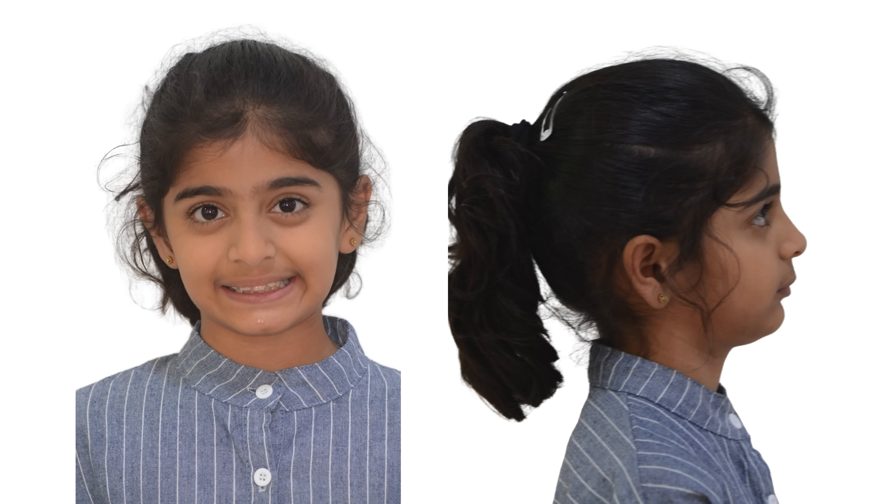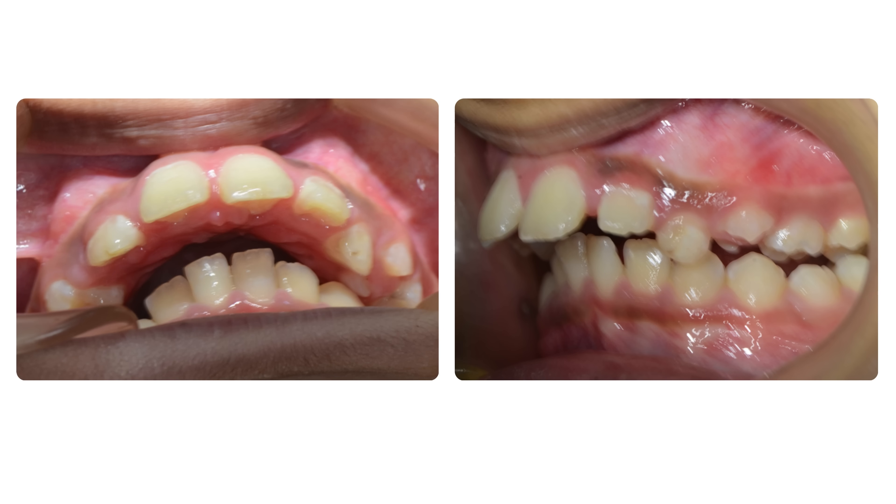This cute and sweet little patient came to us with a poor smile and a retrusive, backwardly-held chin with a deep sulcus. She had a large overjet and a Class II Division I malocclusion.